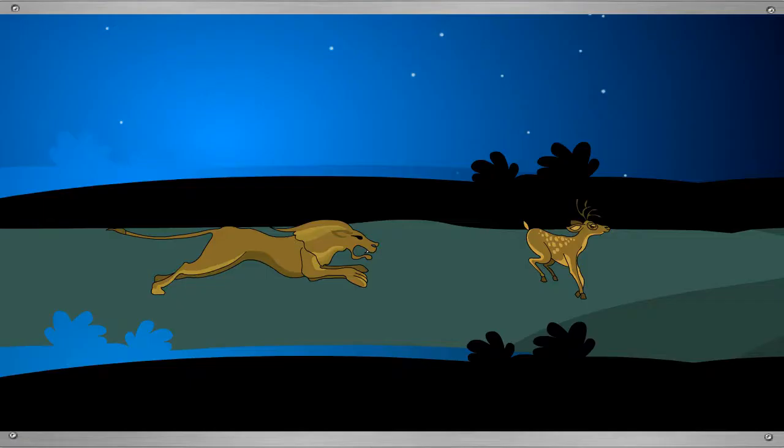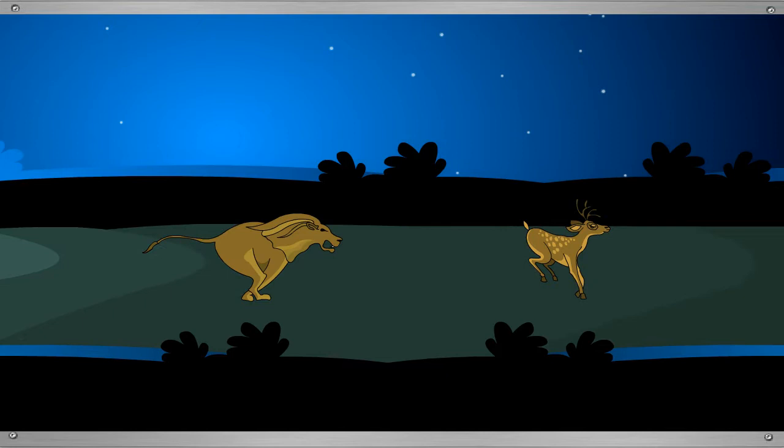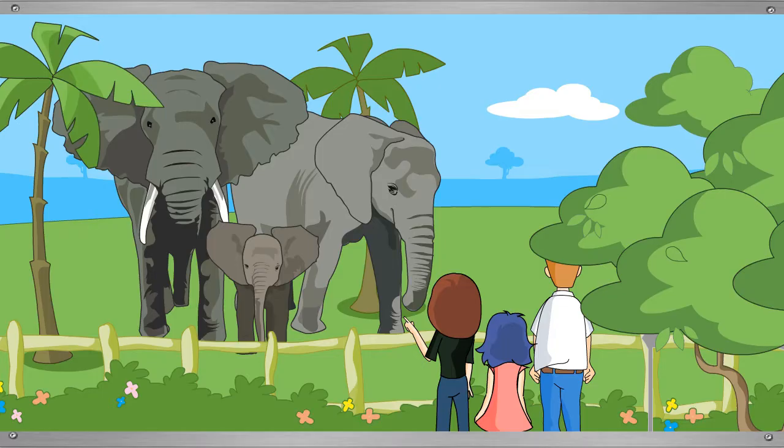When it is dark, lions come out of their dens to hunt other animals. The next cage has elephants.